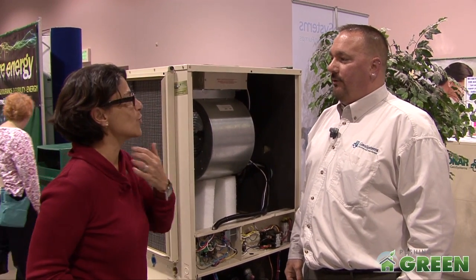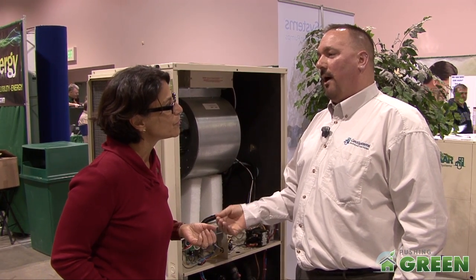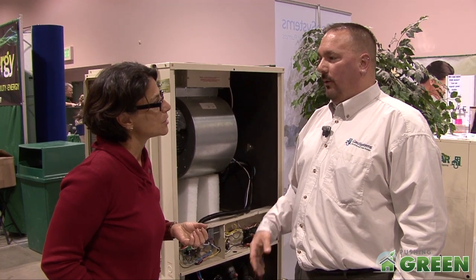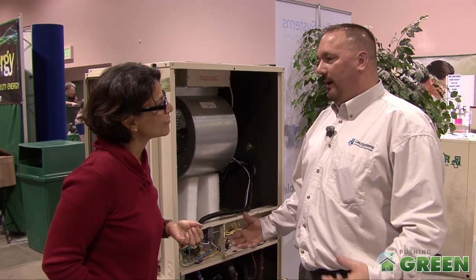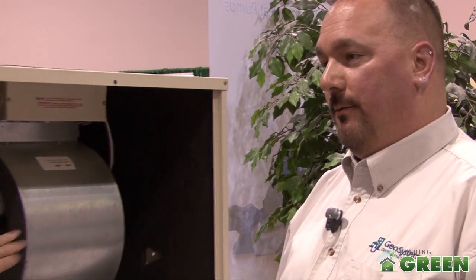It's geothermal — that means the energy is coming from the ground. We extract it with pipes that go in the ground. There's a water-antifreeze mixture in there so we pull the energy out and it doesn't freeze. It basically makes the refrigerant pressures raise or lower for hot or cold output.